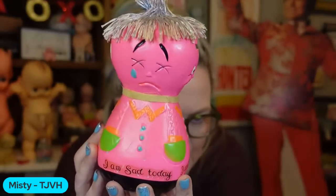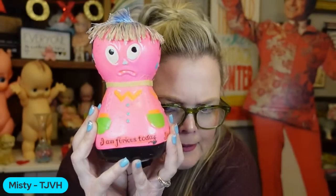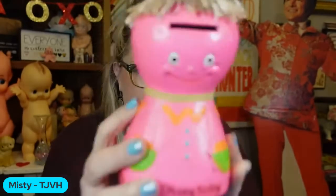Then I have these — I think they're from the sixties. 'I am sad today' — kind of dead, like in a cartoon with X's on their eyes. 'I am furious today.' And 'I am bored today' — this one's my favorite. 'I am happy today' — that face is giving me life! It's four faces, you turn it around and it's a bank with its stopper, and it glows with that day-glow paint. I thought it's cute to put with your Valentine's Day stuff.